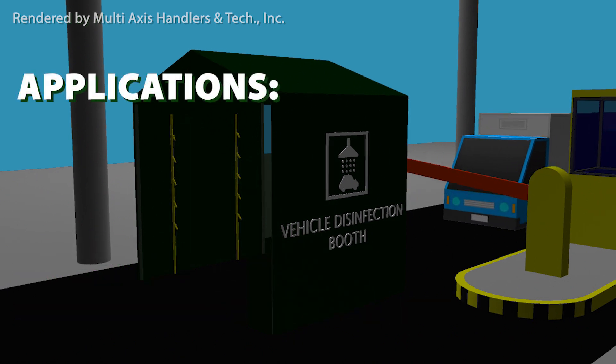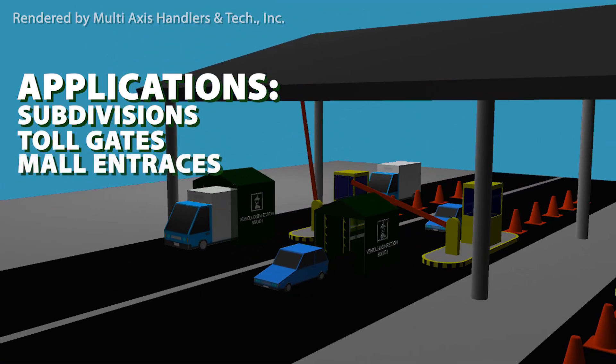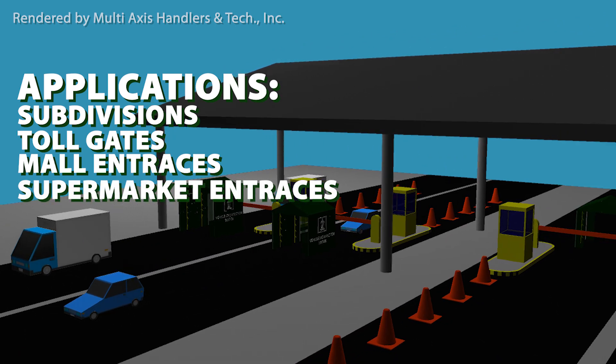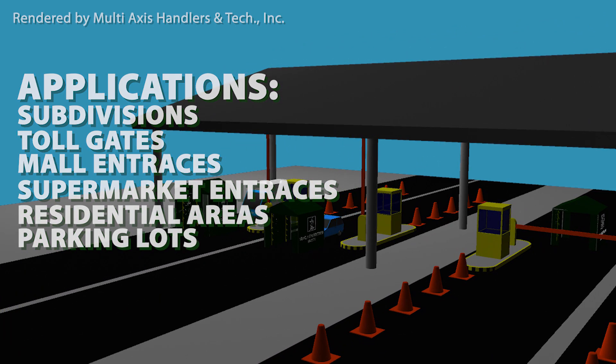This can be used effectively on subdivisions, toll gates, mall entrances, supermarket entrances, high-rise residential areas, parking lots, and other entry points.